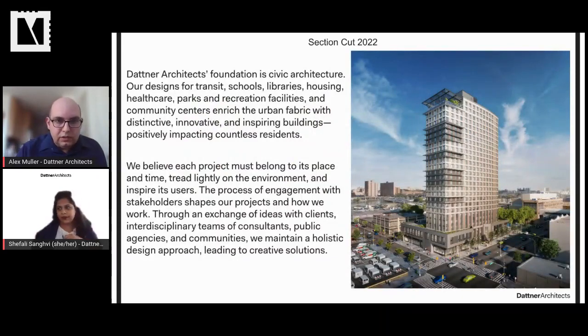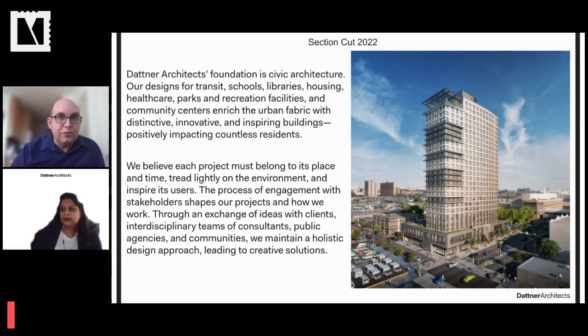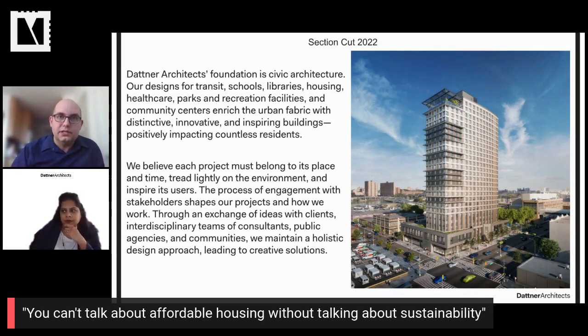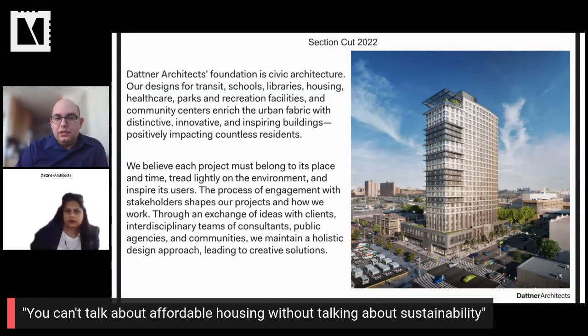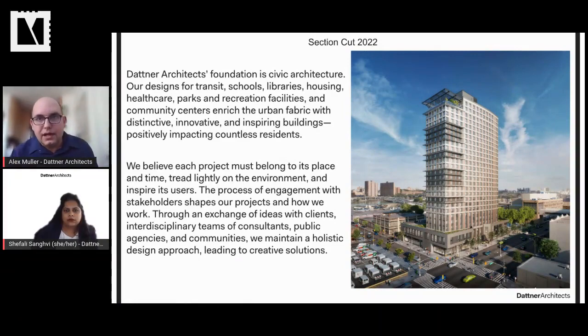A little bit about Datner Architects: our foundation is civic architecture. Most of our projects are in New York City and we design a range of projects including transit infrastructure, schools, libraries, housing, healthcare facilities, and community centers. With all of them, we have the goal of improving the quality of urban life. In terms of sustainability, a central part of our mission statement is: we believe each project must belong to its place in time, tread lightly on the environment, and inspire its users.